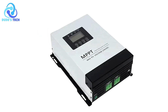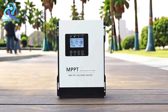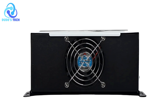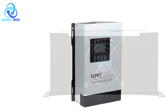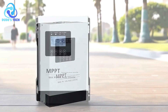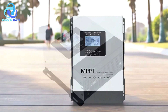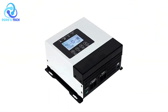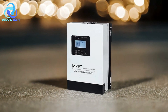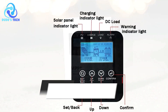Cons: Limited Advanced Monitoring Options — the absence of integrated advanced monitoring tools, such as an LCD or app-based interface, may limit real-time visibility into system performance. The Oulu MPPT solar charge controller stands out for its efficiency, battery protection features, and error prevention mechanisms. It is an excellent choice for solar off-grid systems, particularly for those seeking reliable battery management and robust system protection. While the lack of advanced monitoring features may be a drawback for some, the controller's overall performance and ease of use make it a valuable asset for solar energy systems.